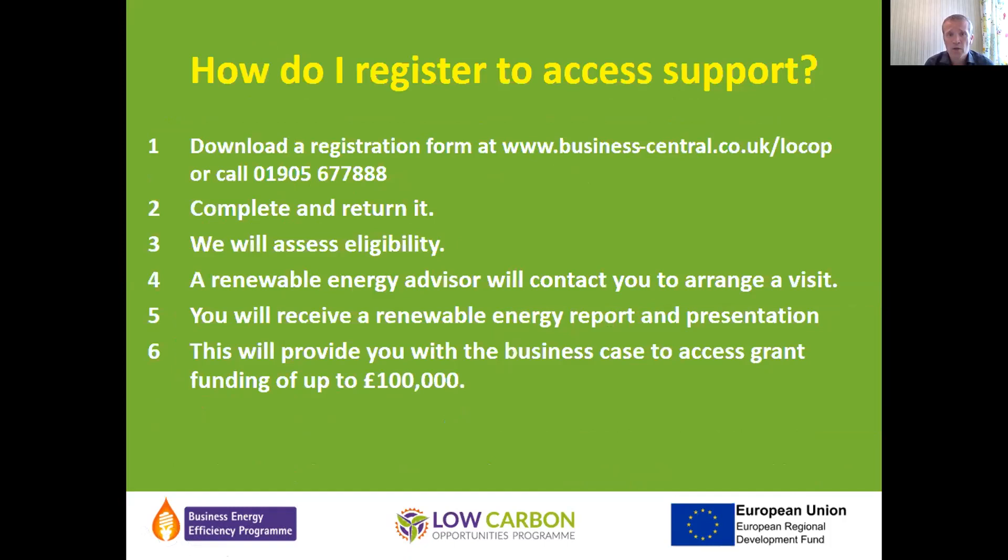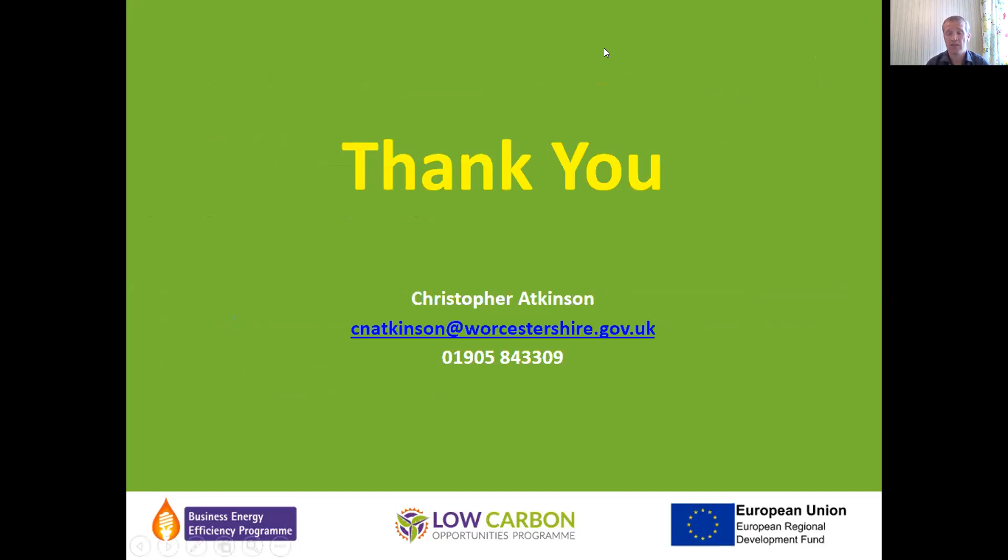The process is quite simple. Once you register and are assessed for eligibility, we assign an energy advisor from Briar Associates to arrange a visit. They'll work with you to provide a bespoke report to help you make a business case, then apply for a grant. If you have any questions please ask, or contact me afterwards. I'll now pass on to John, who will talk about the technologies themselves.